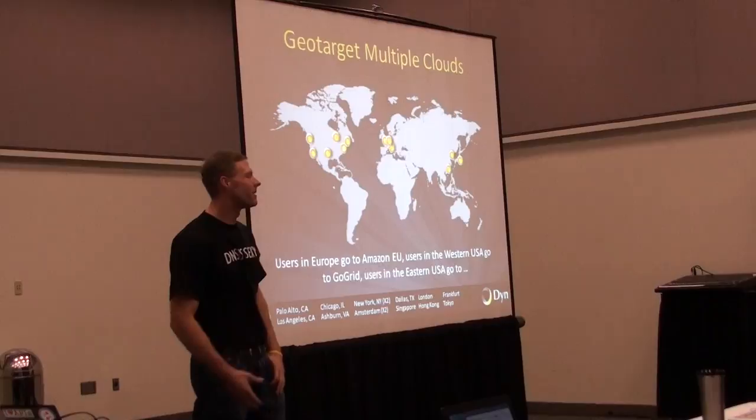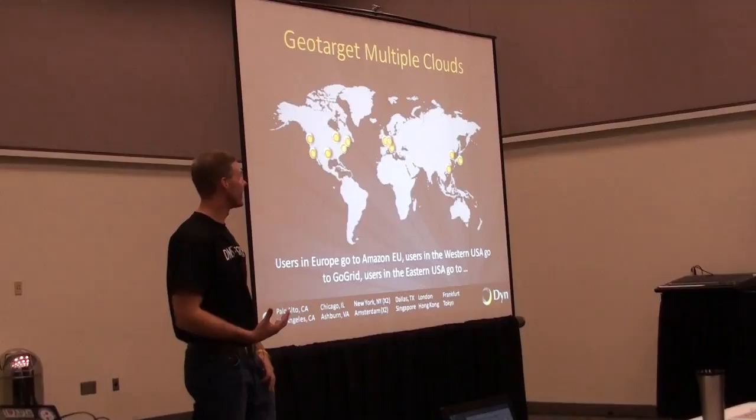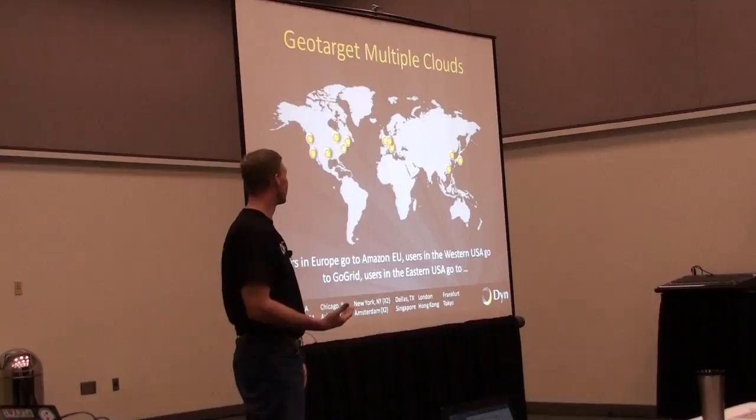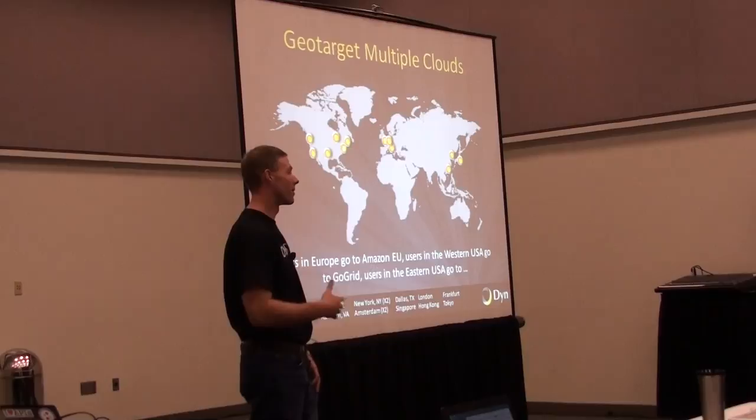Geotargeting — if you're a small company with a bunch of cloud instances throughout the world and you want people to get to your site as fast as possible, it makes more sense to have them go to the closest one. Using the anycast network, that'll happen just by signing up your DNS. We have 17 global centers around the world. If you're in Eastern Europe and you go to your website, you'll automatically be sent to the Eastern Europe cloud site. If you're in Western US, you'll automatically get routed to the Western US one. You don't have to worry about it — just by separating your zones, they'll route you there automatically.